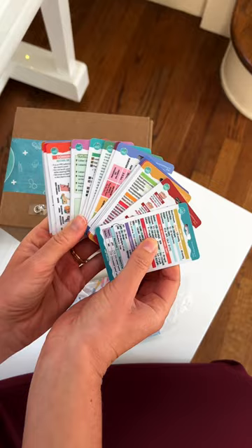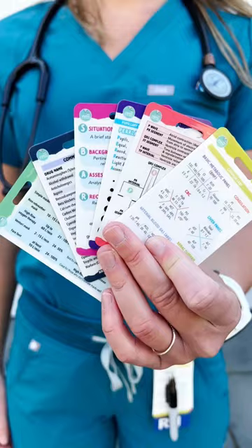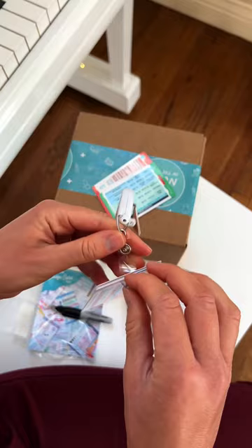They are colorful and cute cards. They are great for clinicals and you can use them when you graduate as well. It has information you will actually use in clinical practice. They are extremely sturdy and waterproof and they're small enough to fit right onto any badge clip.